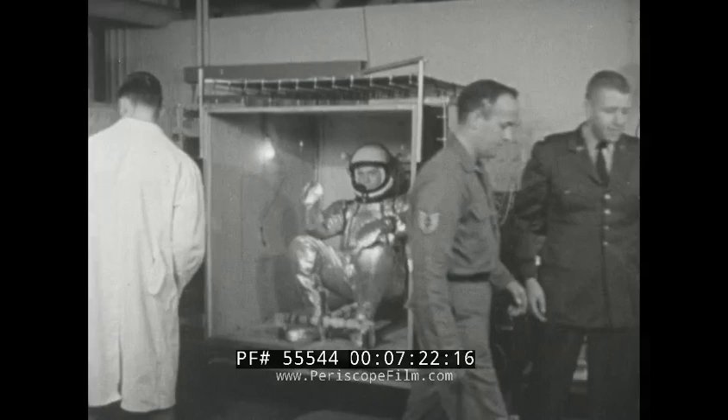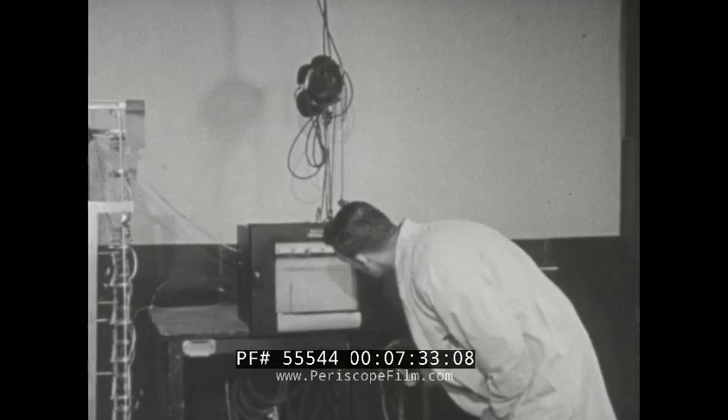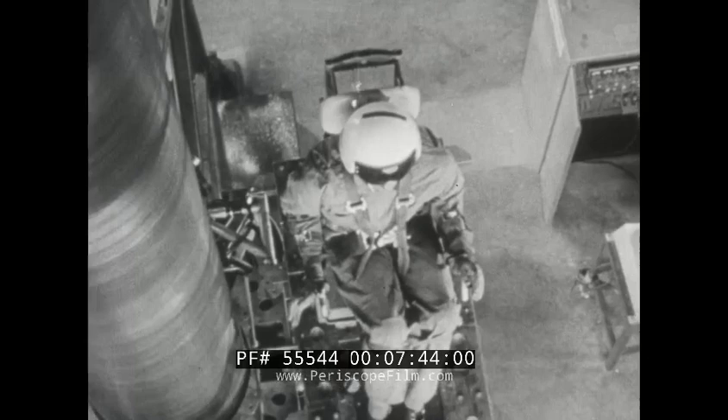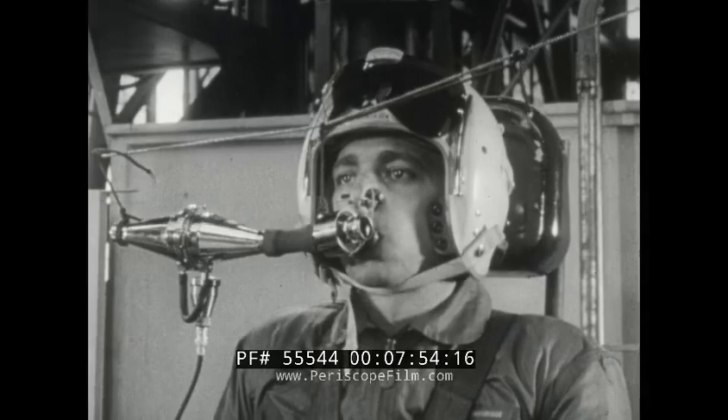A heat chamber is used to test a full-pressure suit and closed-circuit oxygen system. Pilot and equipment are subjected to 160-degree temperature. This 30-foot-high apparatus provides data on man's reaction to blast-off buffeting and weightlessness and the effects of vertical acceleration. While the physical and psychological effects of prolonged vibration are studied, a breathing apparatus measures reaction of lungs and other organs.